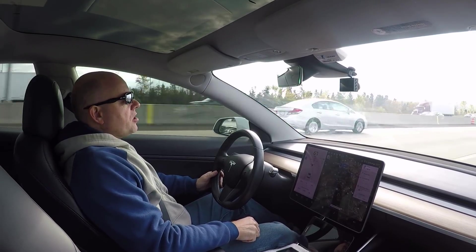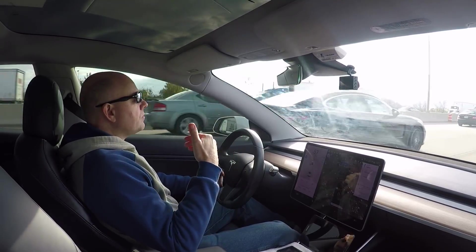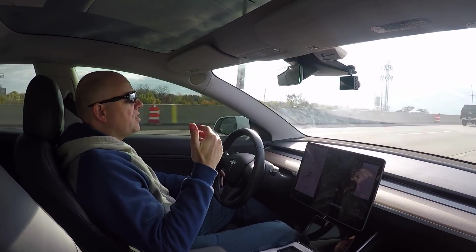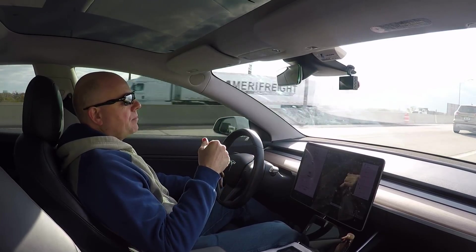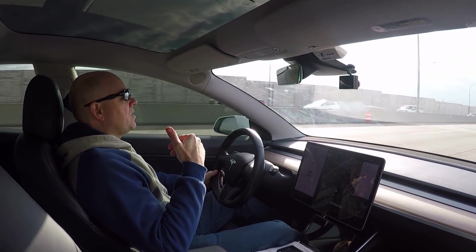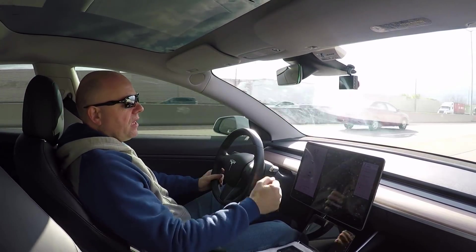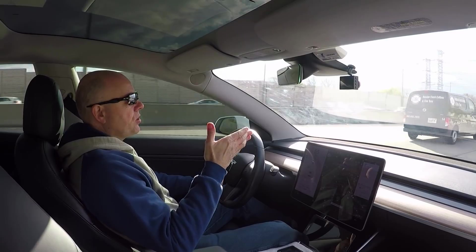I'm going to start a short series on efficiency — vehicle efficiency specifically for EVs and the Model 3, but also vehicles in general. Today is part one: we're going to discuss batteries. The Model 3 uses lithium-ion batteries, 2170 cells. I don't know the exact internal chemistry, but they behave as the majority of lithium cells do. We'll be discussing the fundamentals of lithium cells and how they behave at certain temperatures.